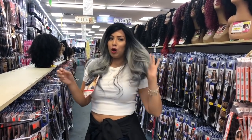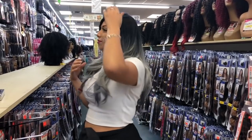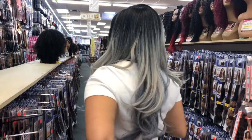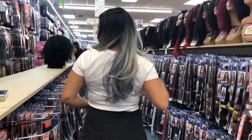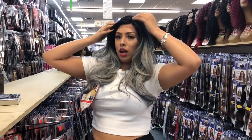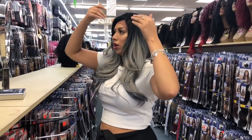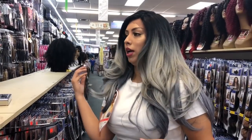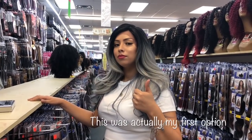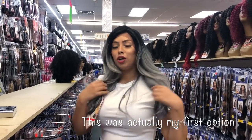This is wig number three. I kind of like this one. It's longer than the other one. It's like grayish blue. The part is where I like it too. It's not natural — synthetic. All three wigs I've tried on are synthetic. Thumbs up.